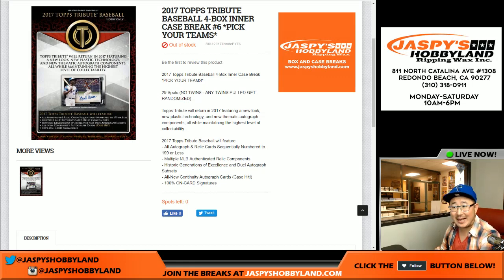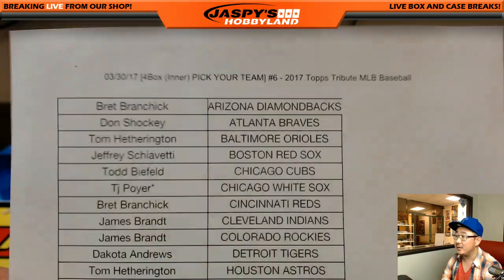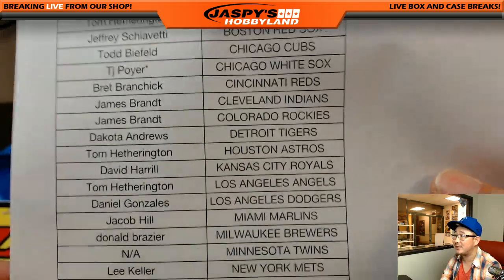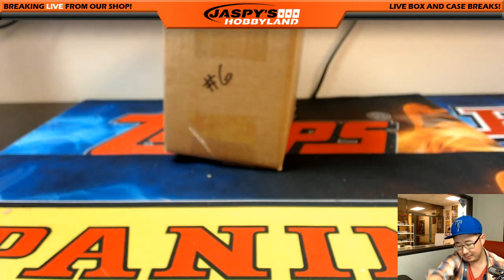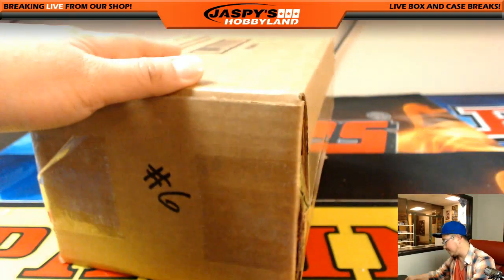Good evening everyone, last break of the night — 2017 Topps Tribute Baseball, a four-box intercase, second half of the master case. Thanks to TJ Poyer all the way out of New York this late at night grabbing the White Sox, Mojo Dang, and Lee Lee even picking up the Rays just to fill the break. All right, here it is, break number six.